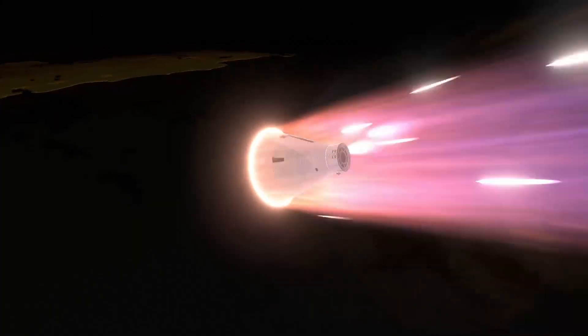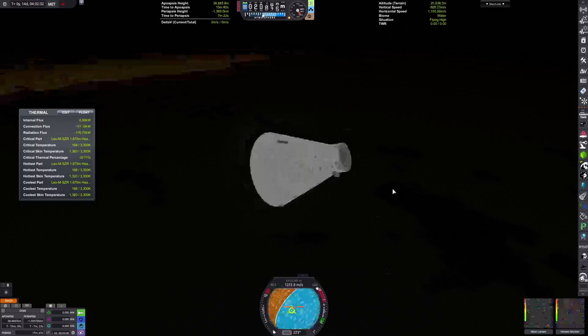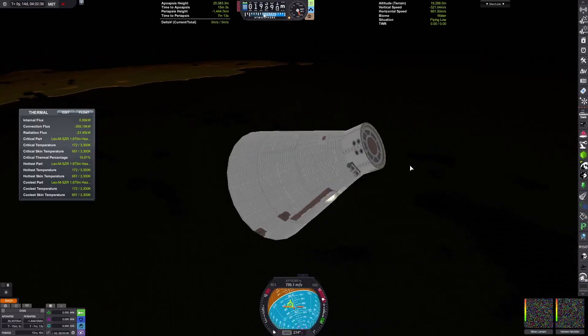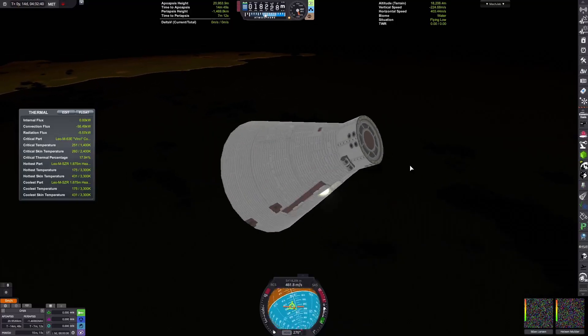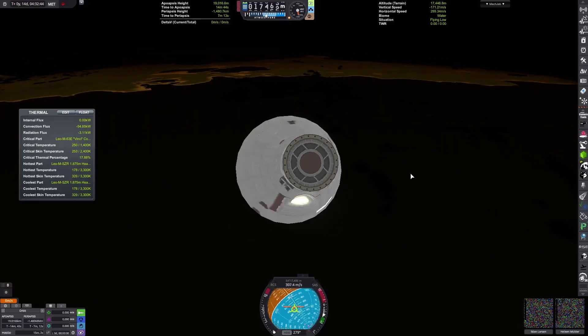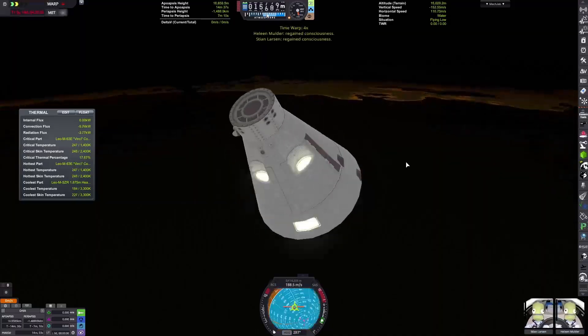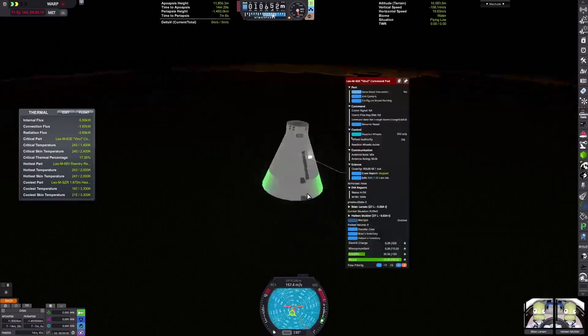However, the crew capsule will just barely survive. It tips over, pulling very high G-forces, but it survives. Despite being unconscious, the crew have made it through re-entry and they still have their personal parachutes with them, so they're going to need to bail out of their spacecraft.